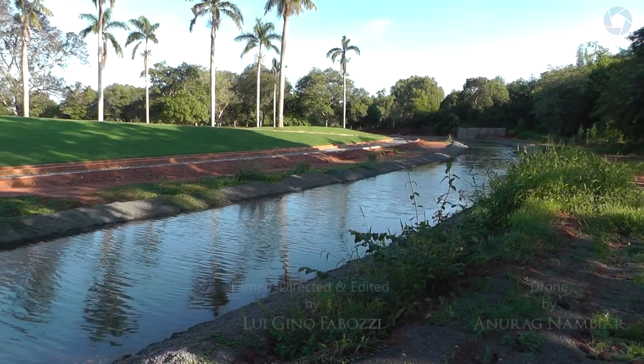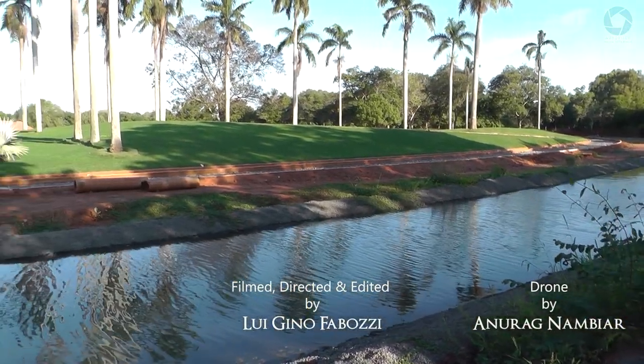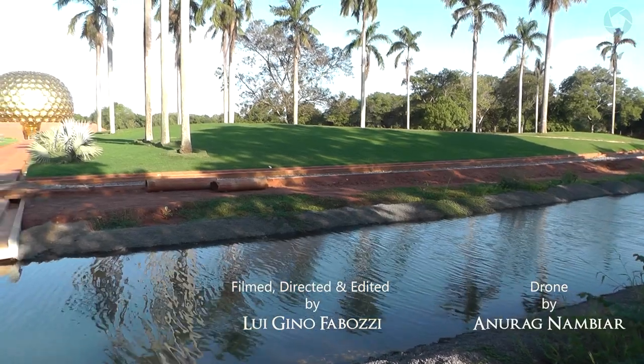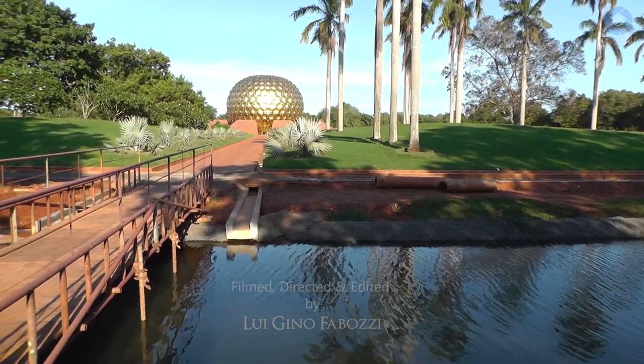And so this is all for the Matrimandir channel. Watch channel part one if you haven't watched it yet, and follow me for more updates on Matrimandir Journal on YouTube. I'm Gino for Auroville Media Interface.